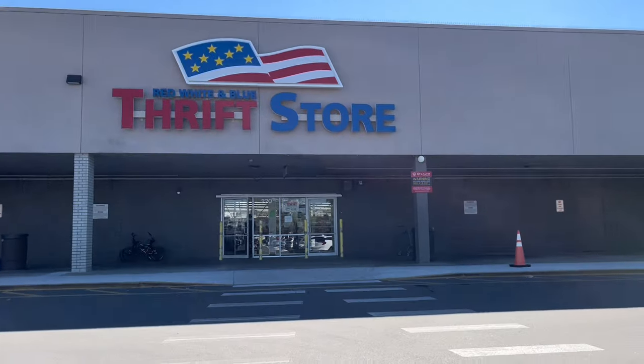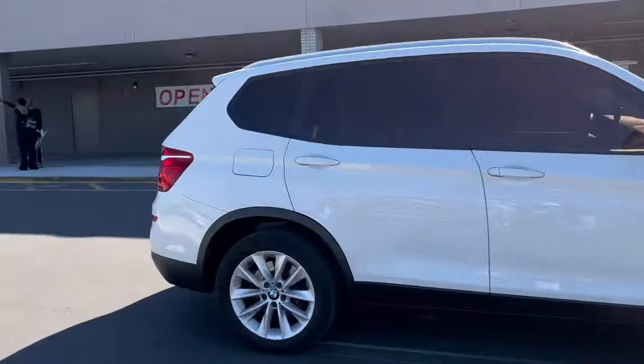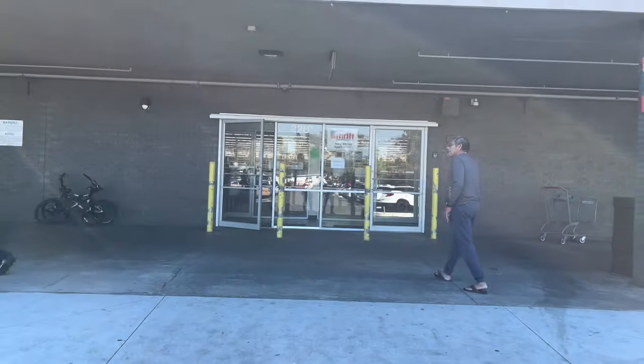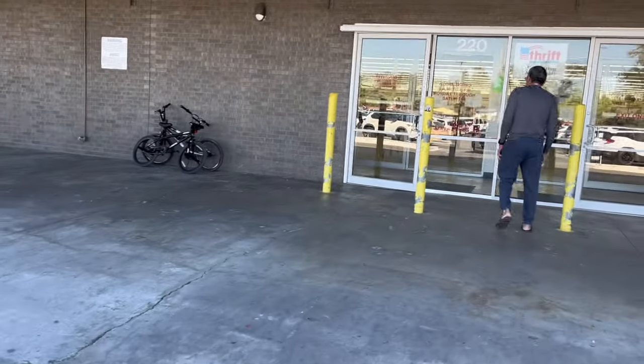All right, hey YouTube! We're gonna try out the infamous Red White and Blue flea market — actually it's called the Red White and Blue Thrift Store — here off Florida Avenue in Tampa, Florida. Let's go in and see what they've got. Once we get inside you'll see why I say infamous.